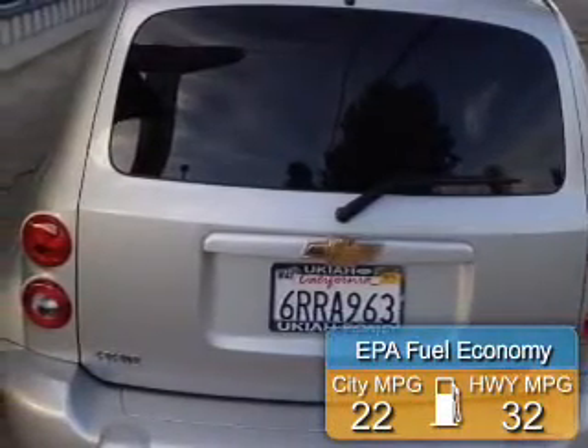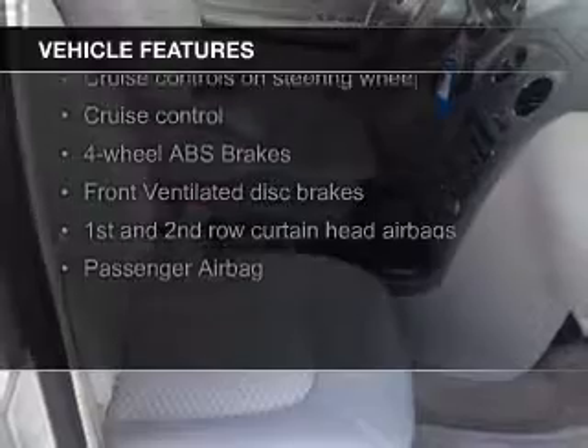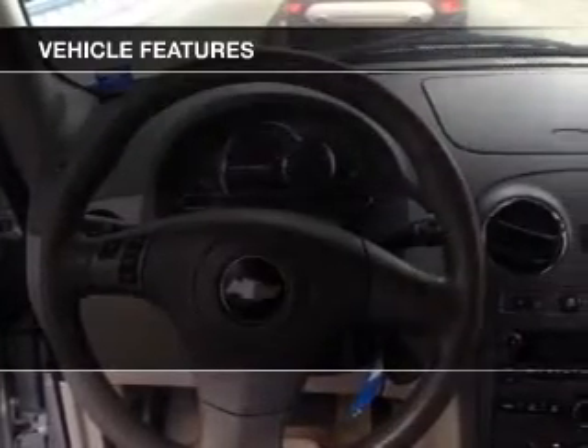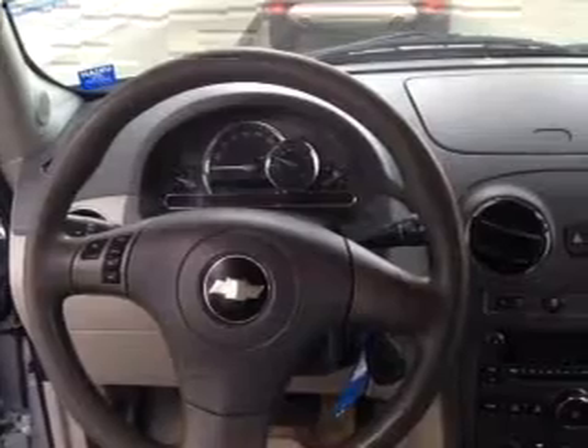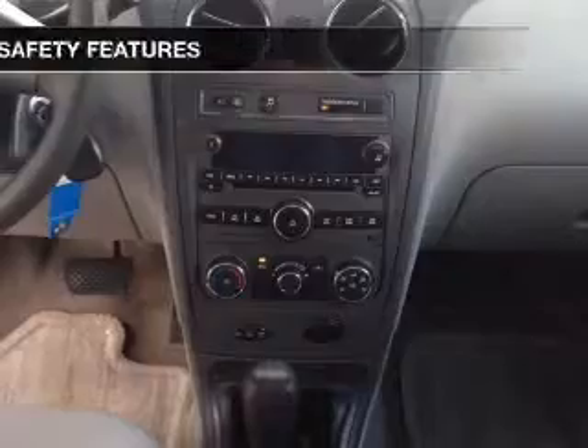Saves you money by requiring fewer trips to the gas station. The features include Sirius XM satellite radio, digital audio input, an auxiliary input, steering wheel controls, an adjustable tilt steering wheel, an alarm system, power seats, cruise control, keyless entry, and a trip computer.